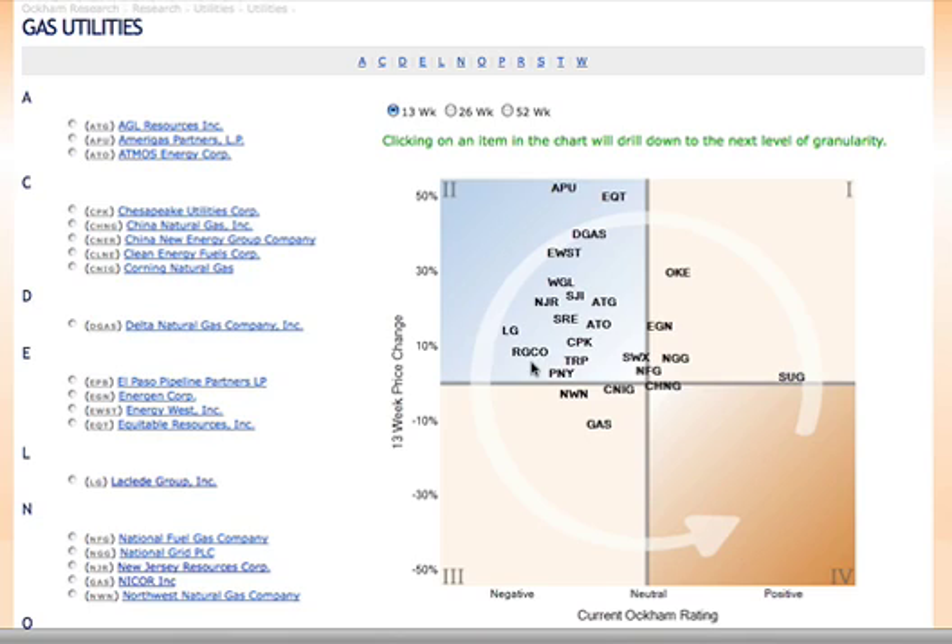But the important thing is we're not telling you to just buy and hold. Even in the case of Walmart, there is a chance that we will upgrade or downgrade any security if the metrics demonstrate that it is warranted.